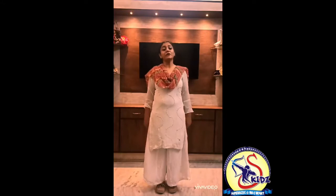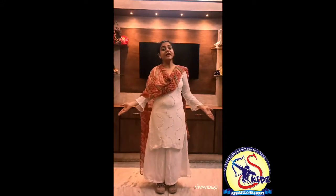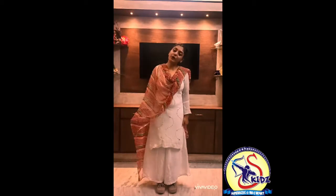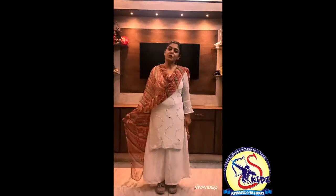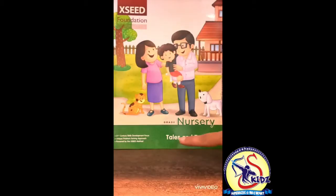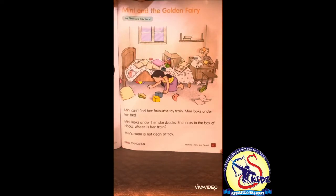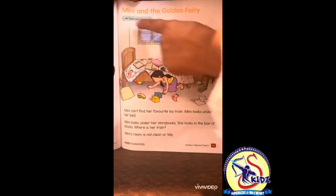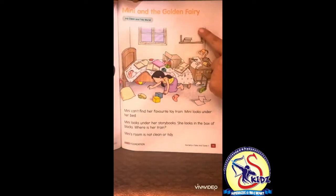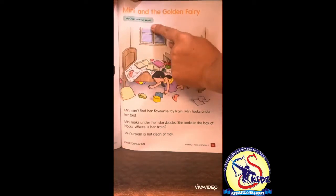Hello kids, how are you? Hope you all are good. Welcome to the GA class. Today we are going to discuss a new story. Open your Exceed Foundation book, Tales and Tunes, page number 73, and the name of the story is Minnie and the Golden Fairy, under the topic My Clean and Tidy World.